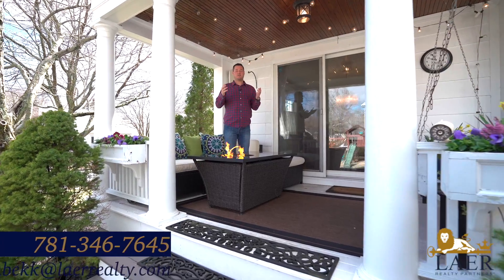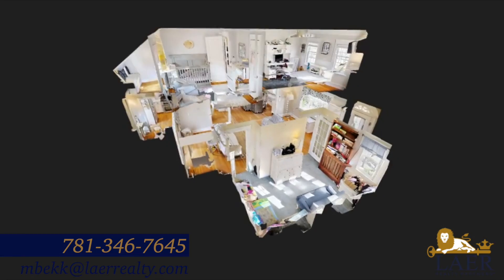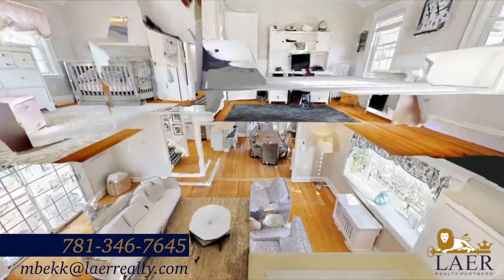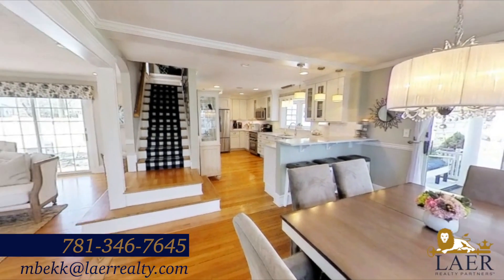All right guys, thanks for taking the tour with me. This one is coming on the market very soon — keep your eye out for it. We have three beds, one and a half bath, updated kitchen, hardwood floors throughout, cozy fireplace inside and possibly outside. It's perfect for entertaining. We also have a fenced-in yard. Keep your eyes out — I hope to see you guys soon. Thank you.